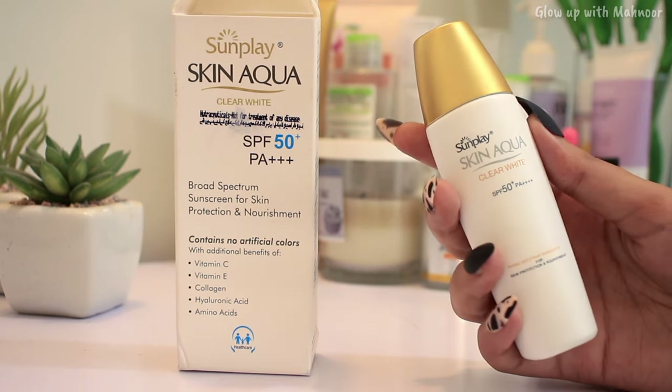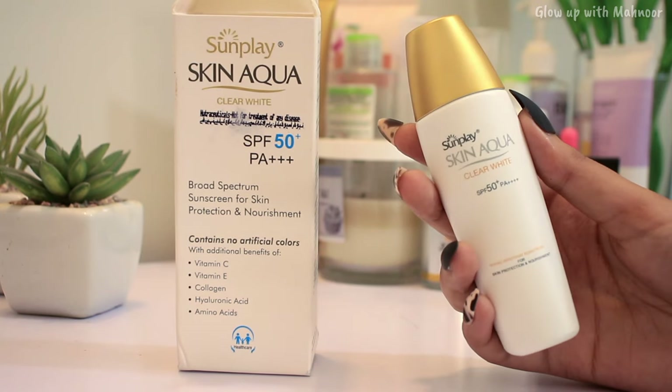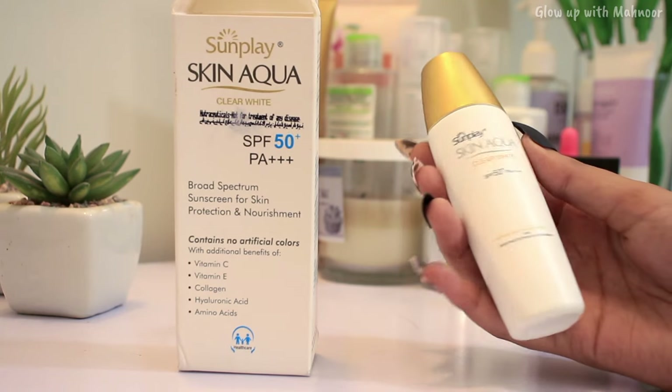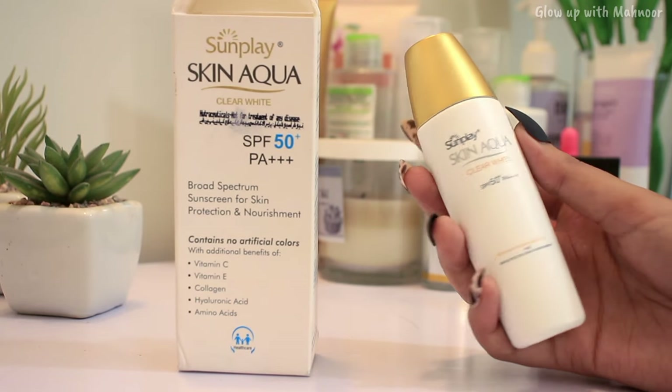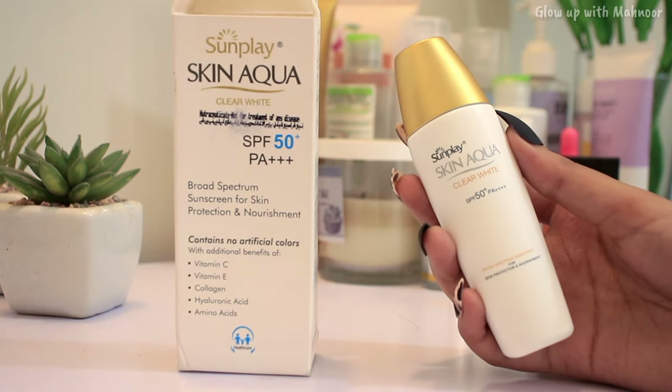It is Mahnoor approved! It is recommended for all skin types — oily, combination, dry, or sensitive skin. You may want to avoid it for acne-prone skin because it contains a little alcohol, but it is recommended for all other skin types. Plus, it contains hyaluronic acid, so it keeps your skin very hydrated.